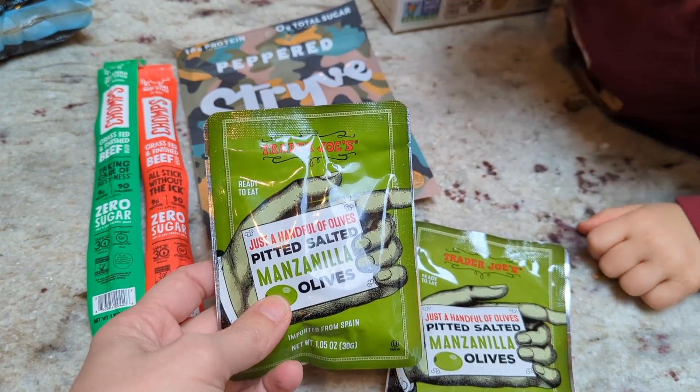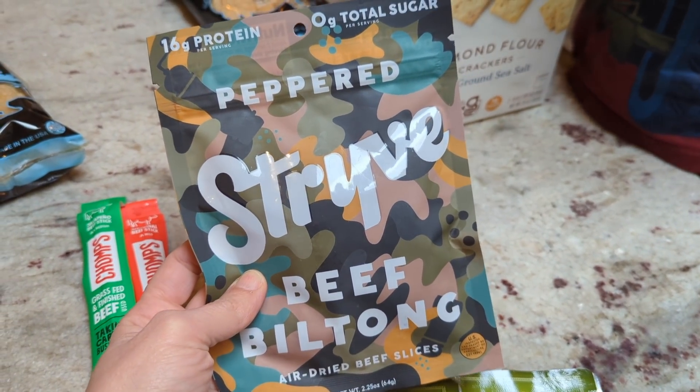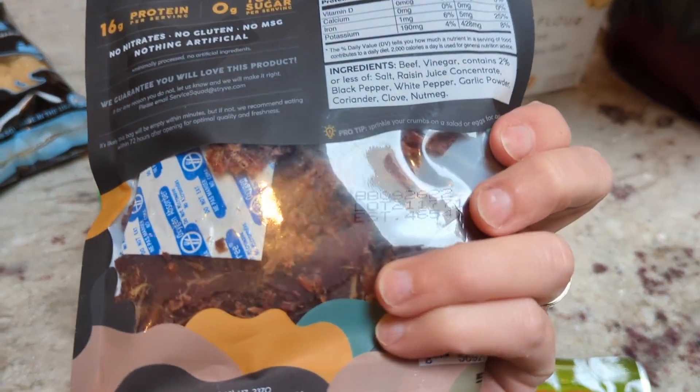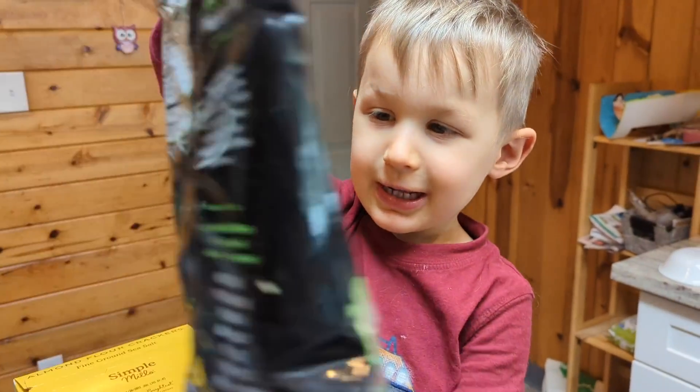I'm also throwing in a couple of packs of olives from Trader Joe's. I ordered this beef biltong online during a Black Friday deal and stocked up — this is the peppered one and it's really yummy. And then a couple of beef sticks for whoever needs them. That's our snack situation while we're out.